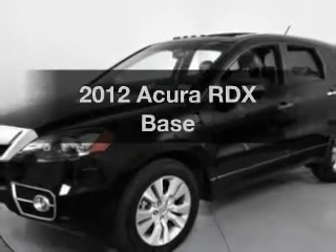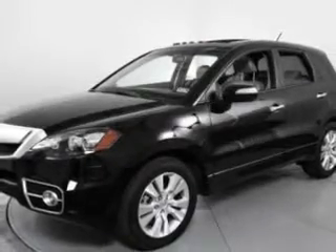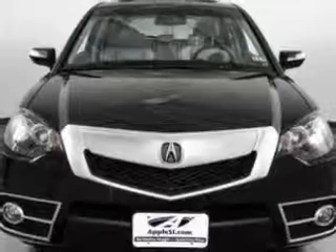Presenting the 2012 Acura RDX. Travel the roads in style and comfort in this great vehicle.